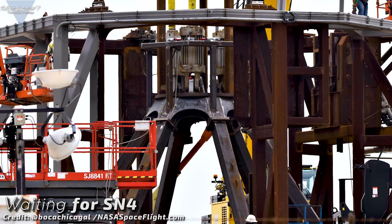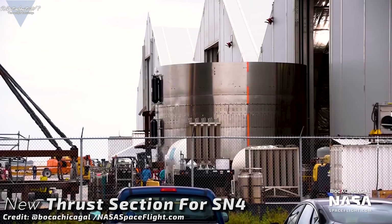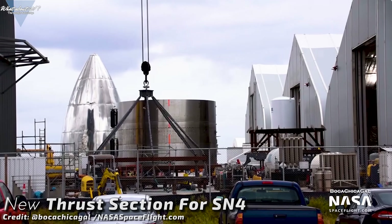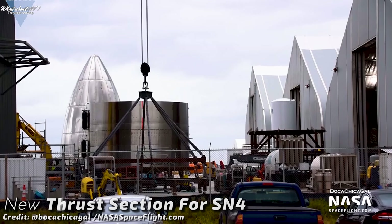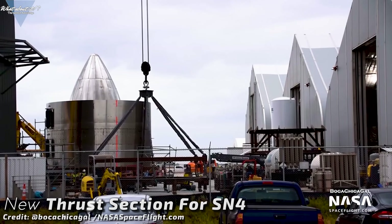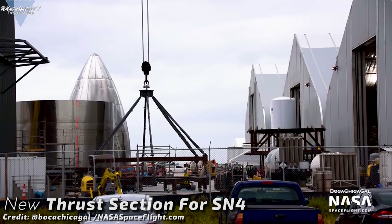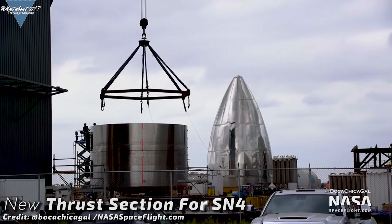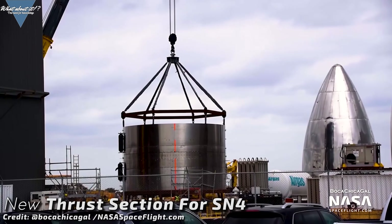Now that the support structure had been replaced, the launch mount was ready for another test run. The part still missing on Serial Number 4 — the brand new thrust section — was rolled out to the high bay late last week. It still only took SpaceX a few days to build it, partly because they reused the skirt from Serial Number 3. With these construction times, the whole industry will be watching carefully, examining whether this method can produce reliable spacecraft. If so, it will be a paradigm shift — with traditional methods, such short production times could never be achieved.